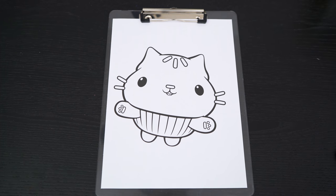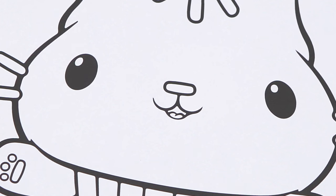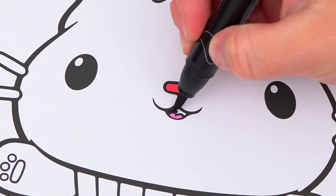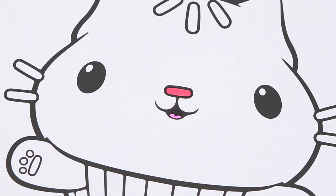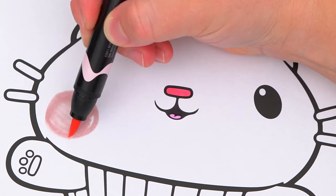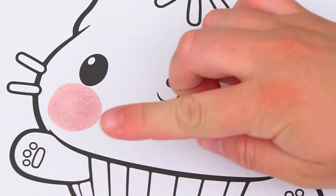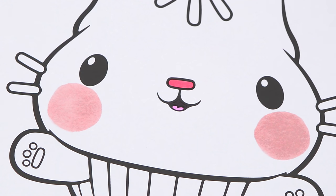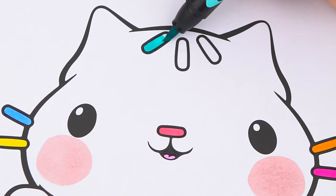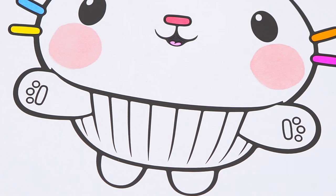Today I'm going to color this picture of Cakey Cat. Let's start on his face first. His nose and mouth are pink, and let's also make his cheeks a light blush pink. Let's color in his little sprinkle whiskers all different colors. And let's color in his paws pink, purple, and blue.